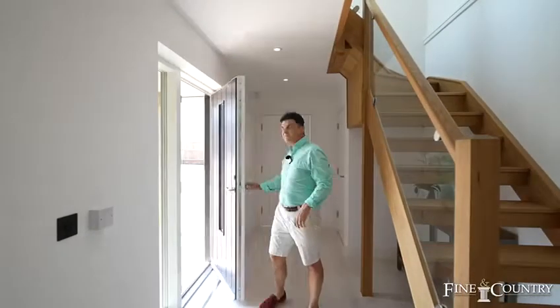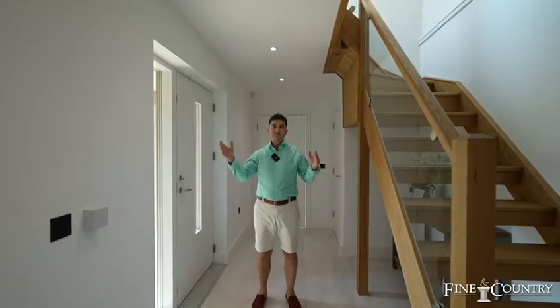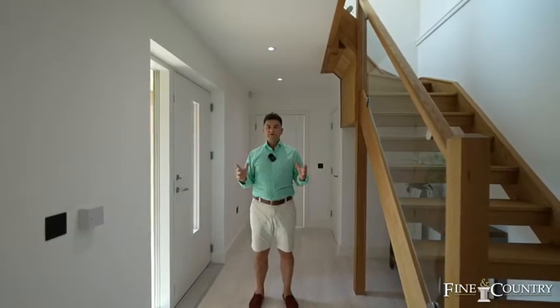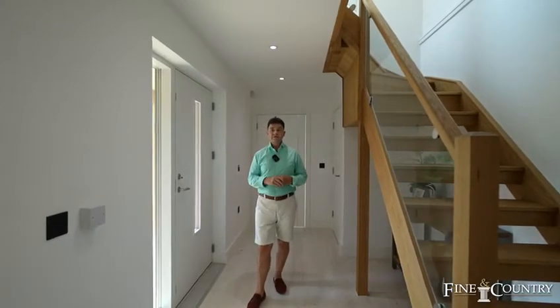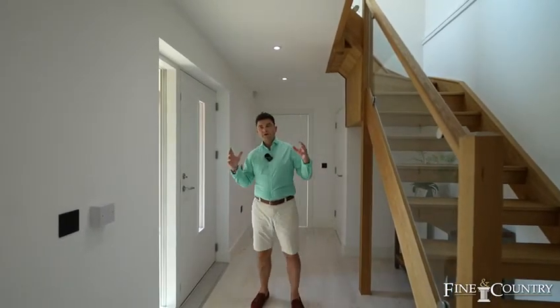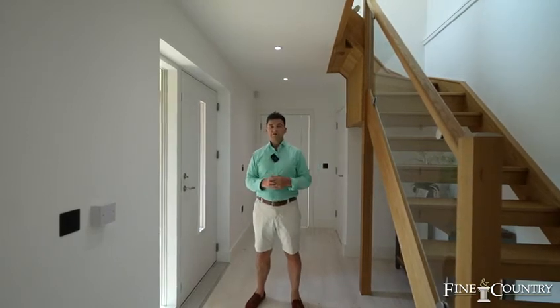Hi, my name's Guy Simmons at Frilford Heath, Oxfordshire, and I'd love to introduce you to the house called Hidden Brook. It's in Frilford Heath, just 9.3 miles from the centre of Oxford City itself, where you've got fantastic education and shopping, and the train station for the commute to London.